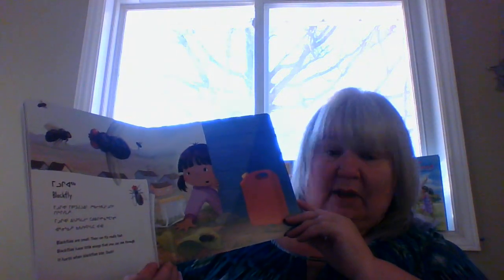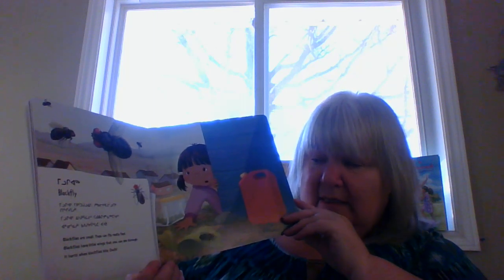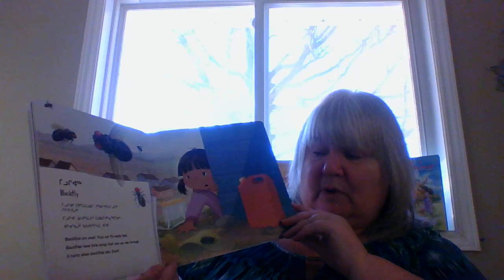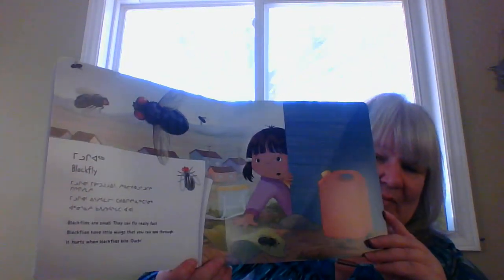Blackflies. Blackflies are small, and they can fly really fast. Blackflies have little wings that you can see through, and it hurts when a blackfly bites. Ouch! Not pleasant when you get bit by one of them.